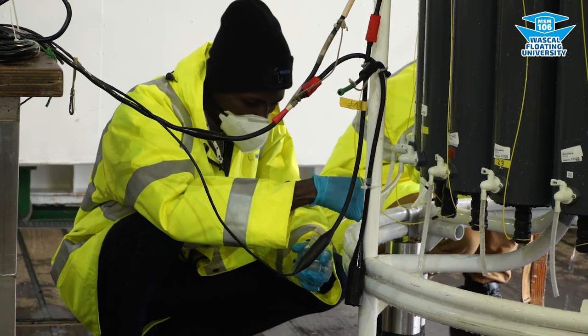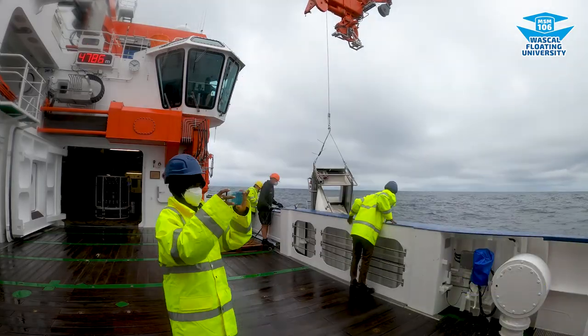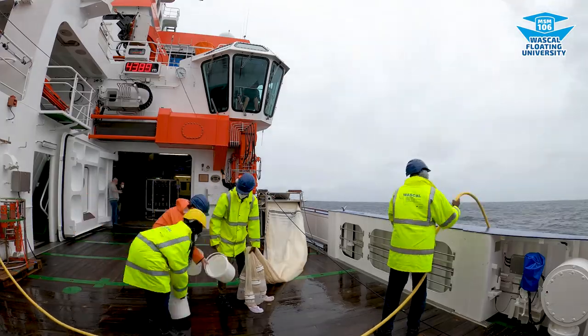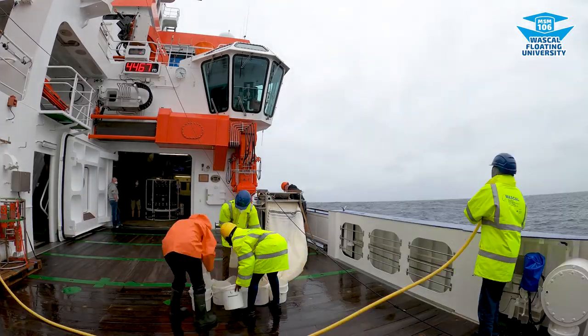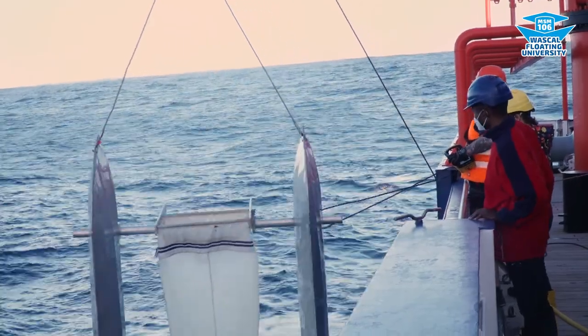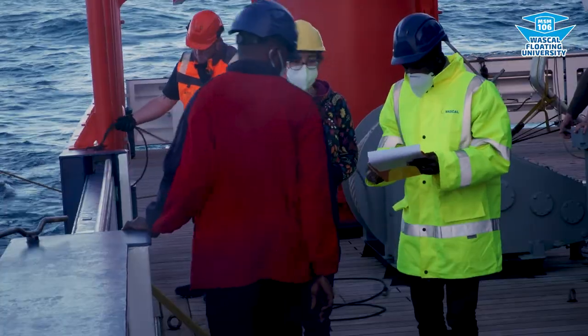Together with Lenny, Matthias, Haino, and Enrique, we deployed the multinet to collect zooplankton at different depths and identified the organisms in the lab. We also deployed the catamaran to collect plastic particles from the surface with Eric and Thea.